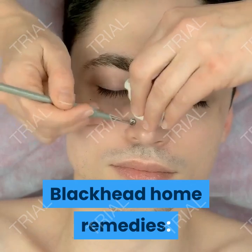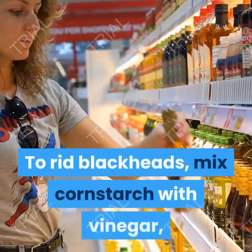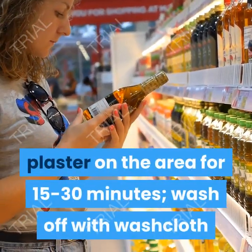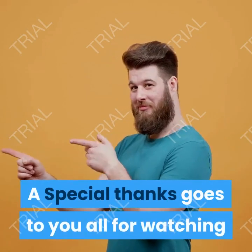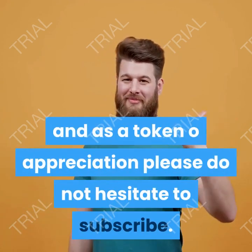Blackhead home remedies. Another effective remedy for treating blackheads at home. To rid blackheads, mix cornstarch with vinegar, plaster on the area for 15–30 minutes, then wash off with a washcloth and warm water. A special thanks goes to you all for watching, and as a token of appreciation please do not hesitate to subscribe.